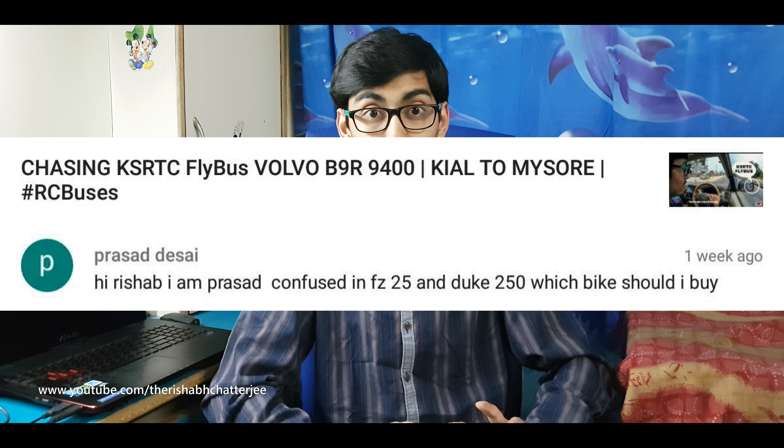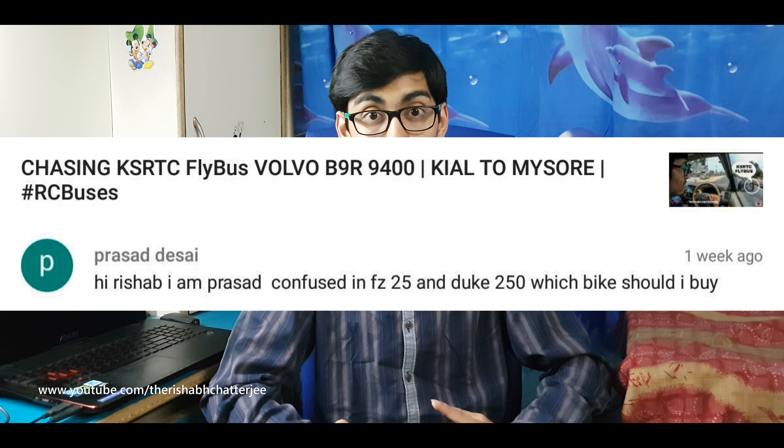Hello, Namaskar, Assalamualaikum. I am Rishabh Chajji and welcome to the first episode of the series Ask RC. The first question I am going to take has been sent by Mr. Prasad, and his question is he is confused between the FZ25 or the KTM Duke 250. So let's get started.